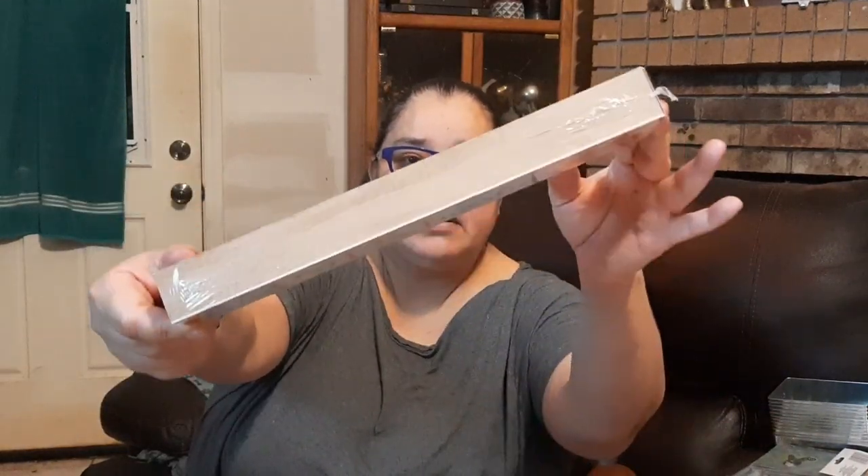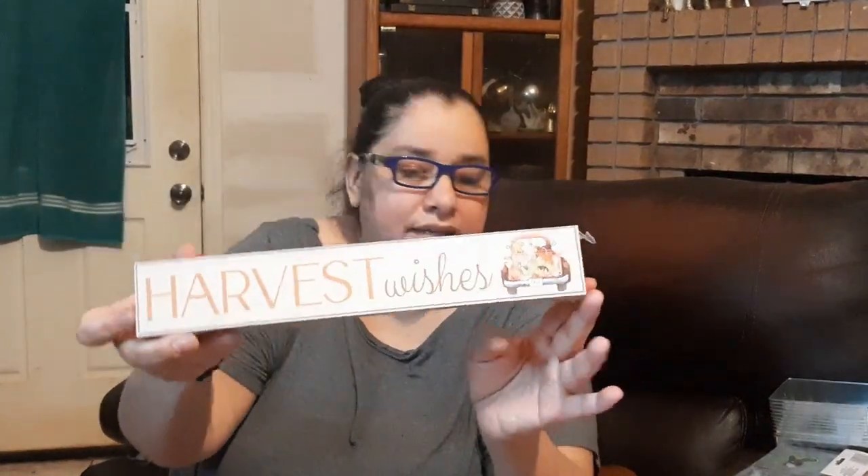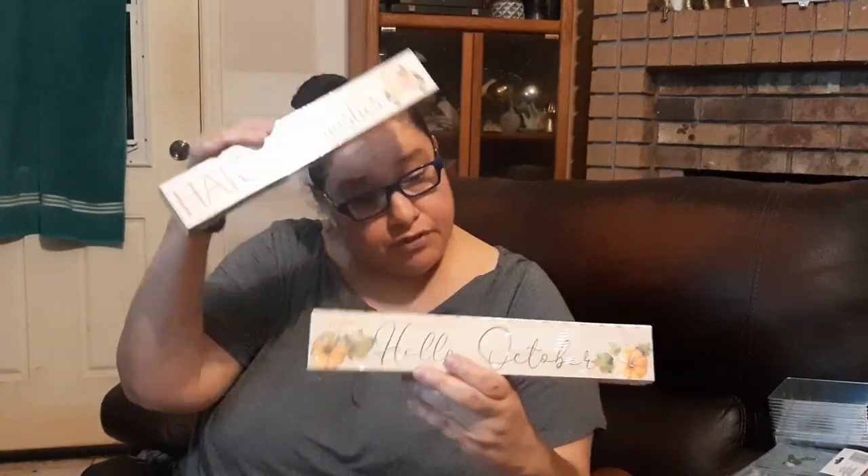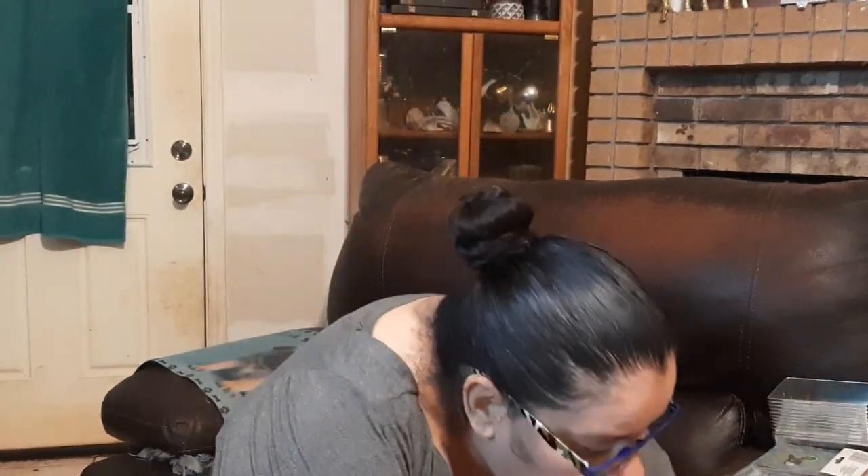These are hollow but have a little hanger in the back — easy. I kind of like these because they don't take much strength from the hooks on the walls, or wherever you choose to hang them. Pretty cute look for a buck — can't beat it.